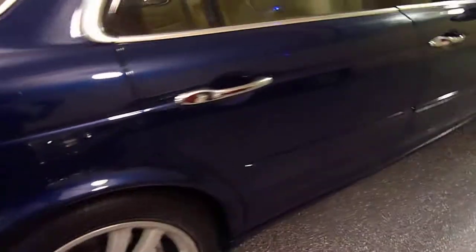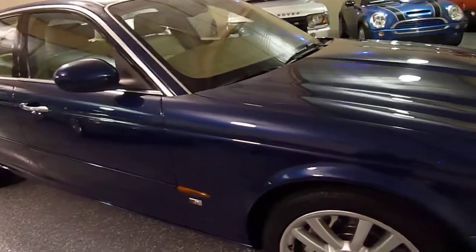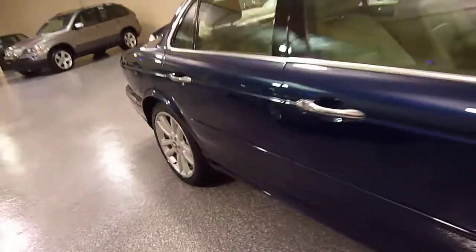Beautiful Pacific blue metallic — very rich and lively color without being too bright. It's a dark blue, like the Pacific.